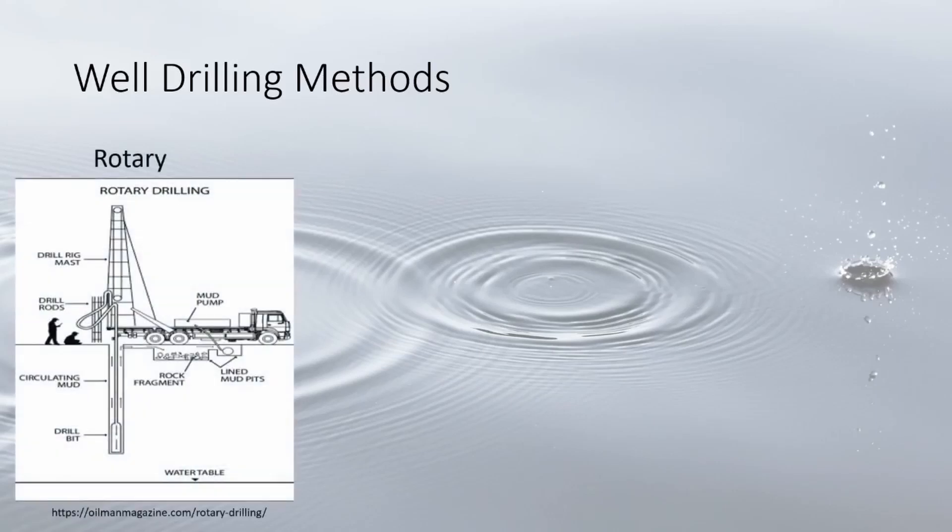So how are wells constructed? Most wells today are made with different types of drilling rigs. The first and most common in Michigan is rotary drilling. This involves a large spinning drill bit, often with pneumatic or hammering action, that grinds and fractures the underlying geology, pumping it out as it drills deeper.